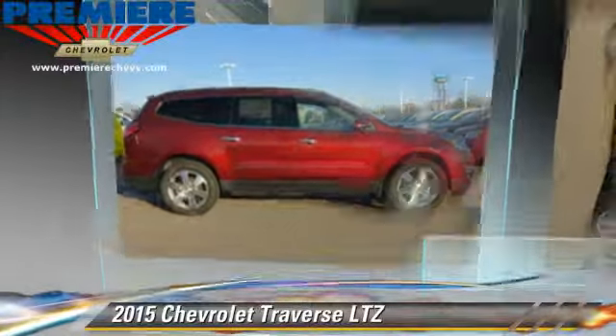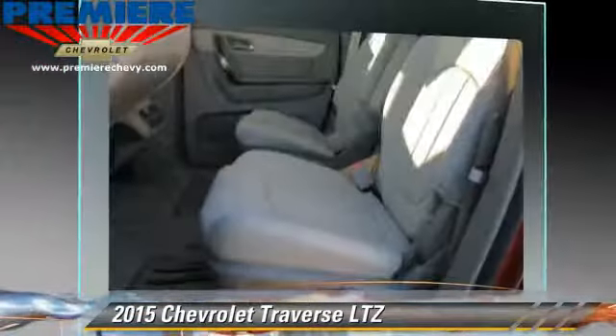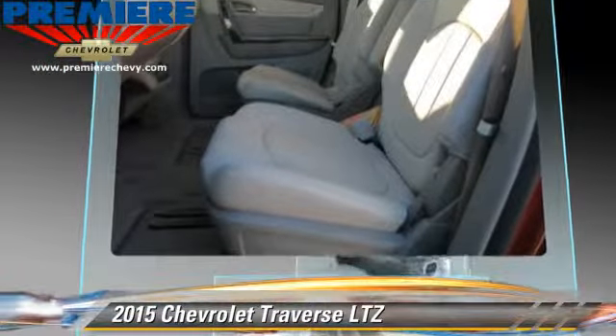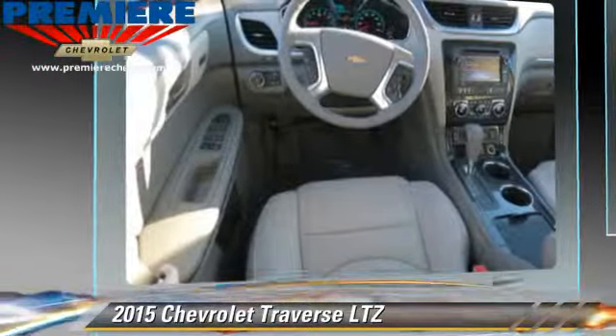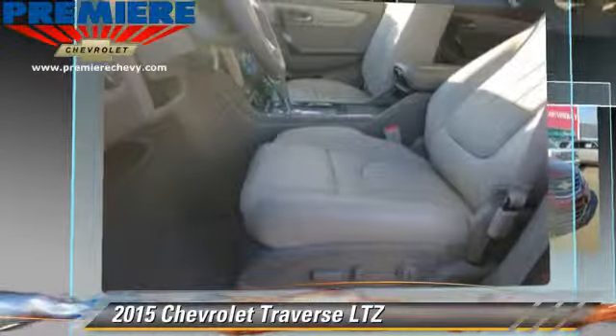The 2015 Chevrolet Traverse LTZ, powered by a 3.6-liter V6 engine with an automatic transmission. This vehicle has fewer than 5,000 miles on the odometer.